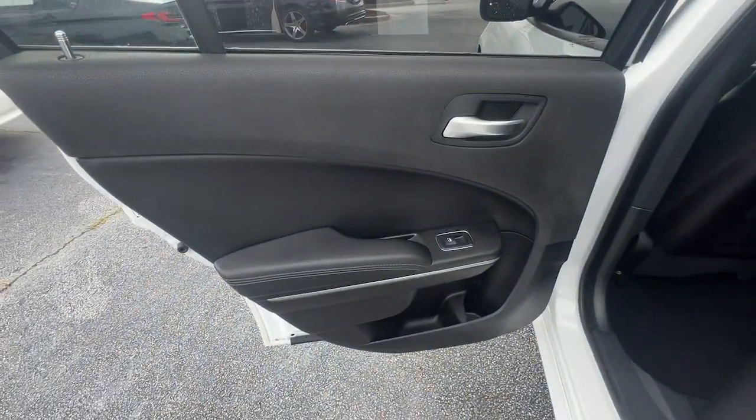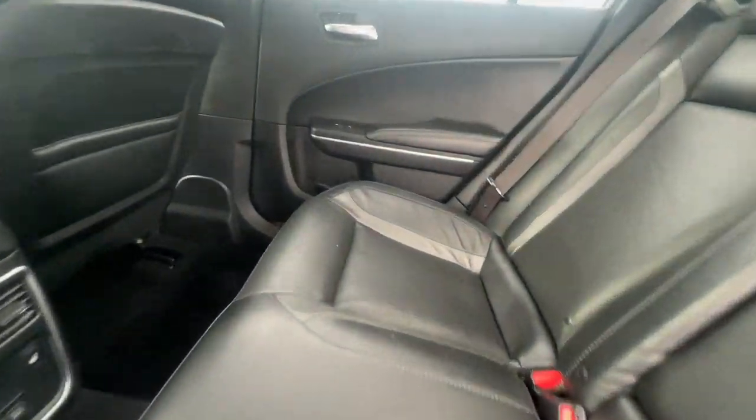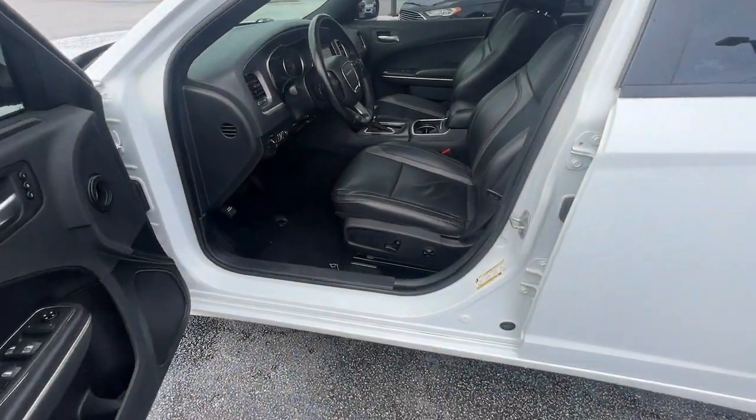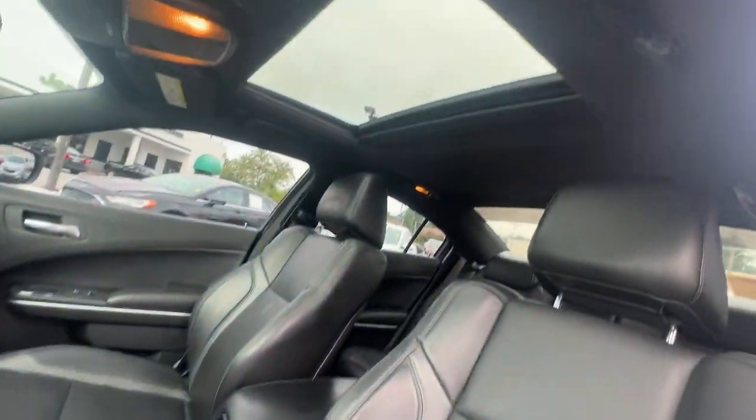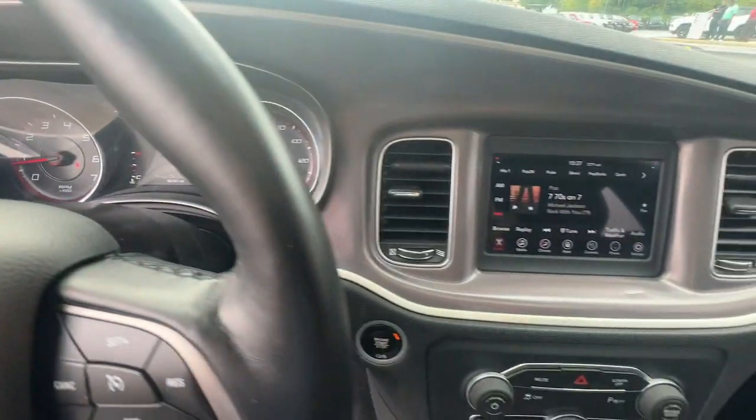The following are some of this vehicle's highlighted options: Sun/Moonroof, Keyless Entry, Backup Camera, Satellite Radio, Heated Mirrors, Remote Engine Start, Keyless Start, V6 Cylinder Engine, Power Driver Seat, Multi-Zone AC.